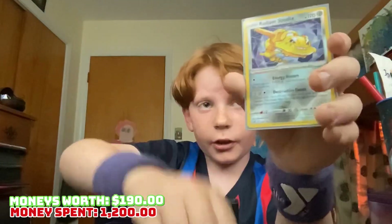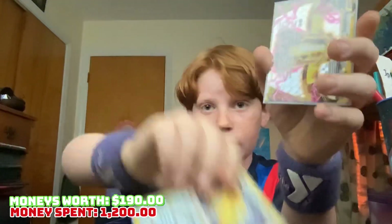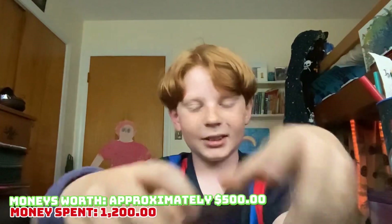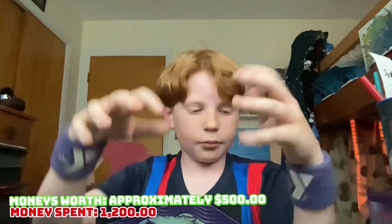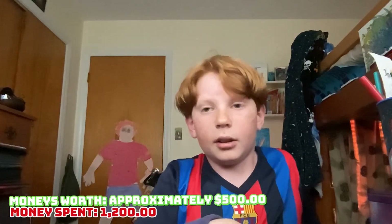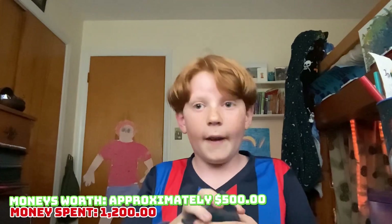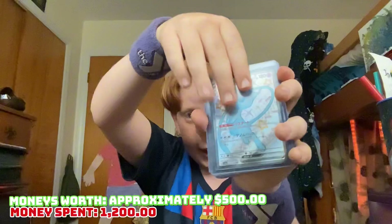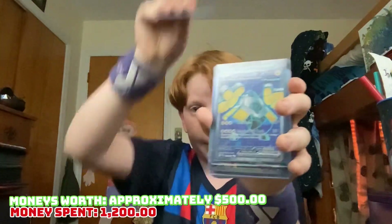Alakazam Radiance, Steelix Radiance, and a Bronzong Break. And then a bent tag. All right guys, so now let's move on to the final thing — final reveal. These cards: the Mew Shiny, that's a great card, that's a great Japanese card.